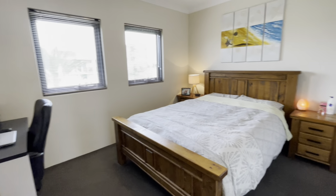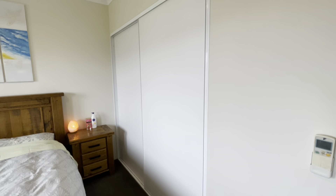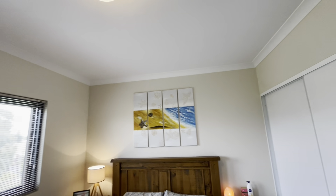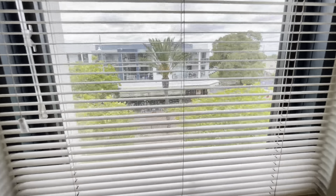First way to bedroom number two — a king size room here. Again, heaps of storage and high ceilings, with views out to the Dome Cafe down there as well.